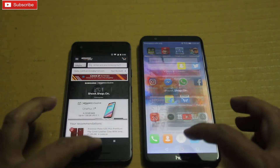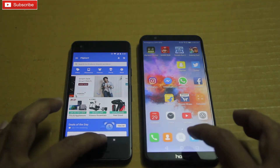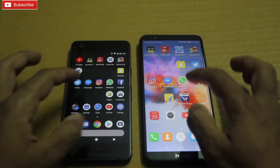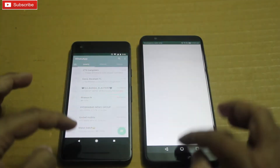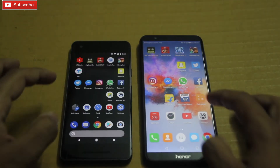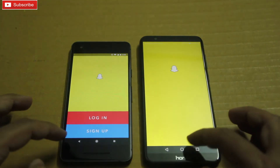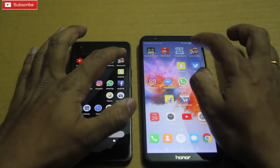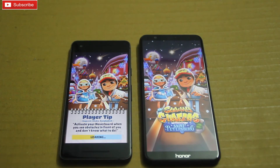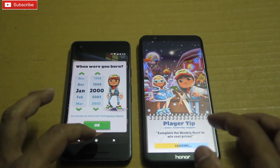Flipkart — Pixel 2. Facebook — Pixel 2. WhatsApp — Pixel 2. Messenger — Pixel 2. Snapchat — Pixel 2 again. So let me open some gaming now. As expected, Pixel 2 is leading this test because it has the more powerful processor and better optimization of apps from Google.